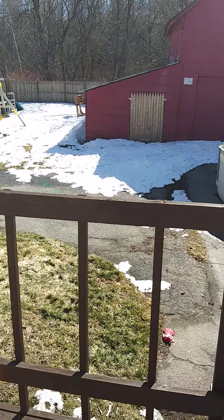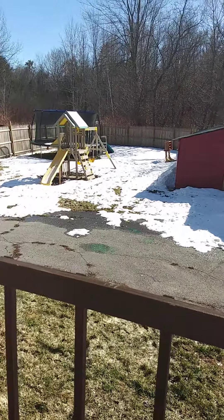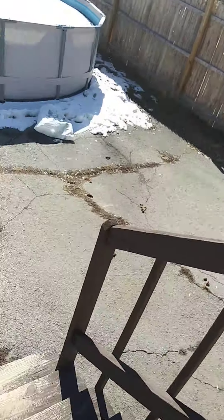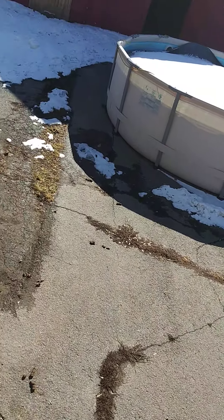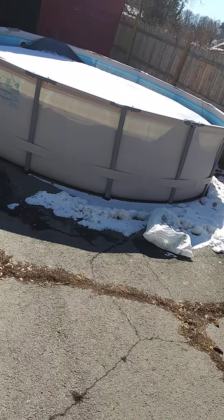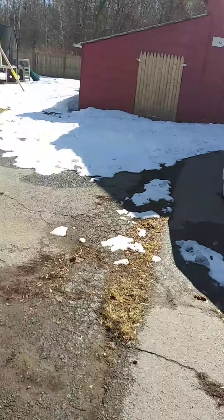I want to get a dog or something. It's hard when you rent. The driveway looks kind of cool — it goes all the way around.